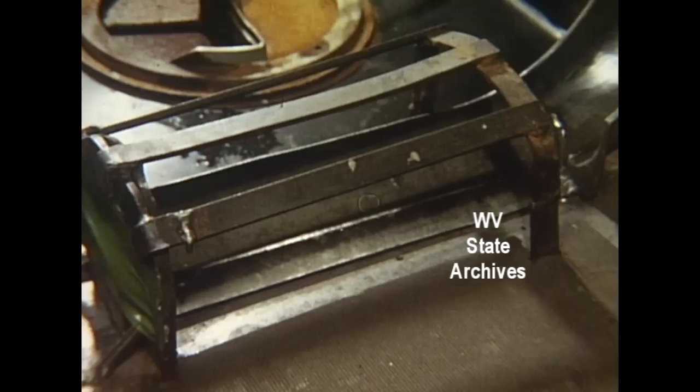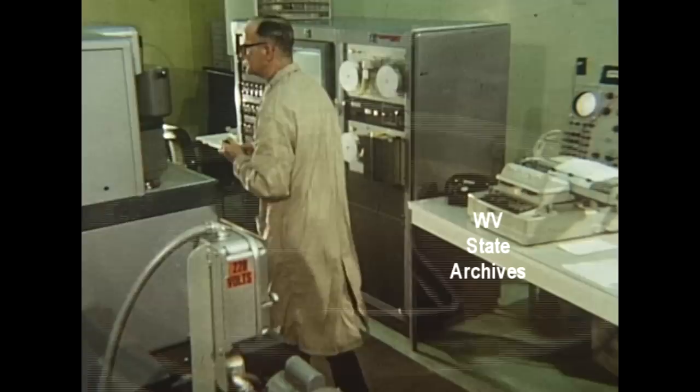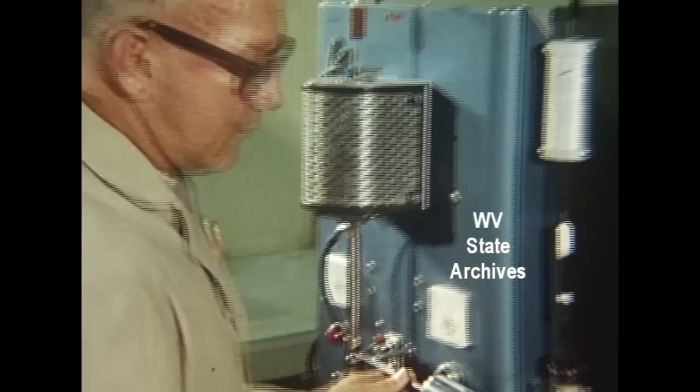Complete analysis takes only four minutes. Carbon — way under one percent. Silicon — less than a hundred. Manganese, phosphorus, sulfur, chromium, tin, nickel, copper — all measured to within hundreds and even thousandths of one percent.